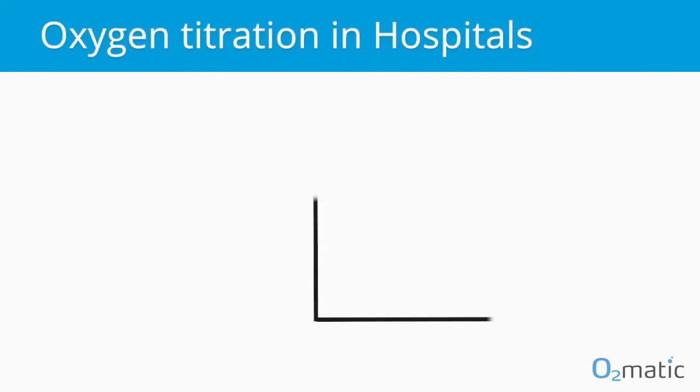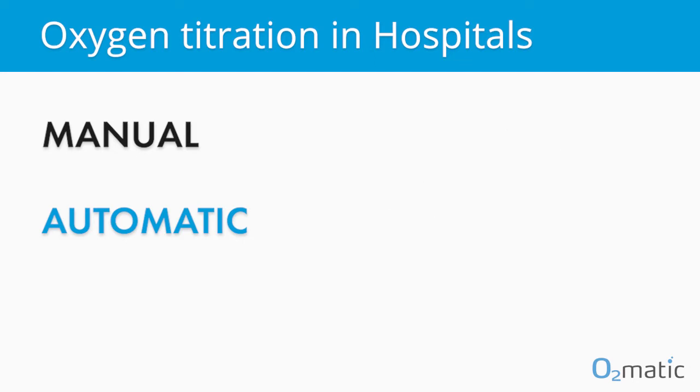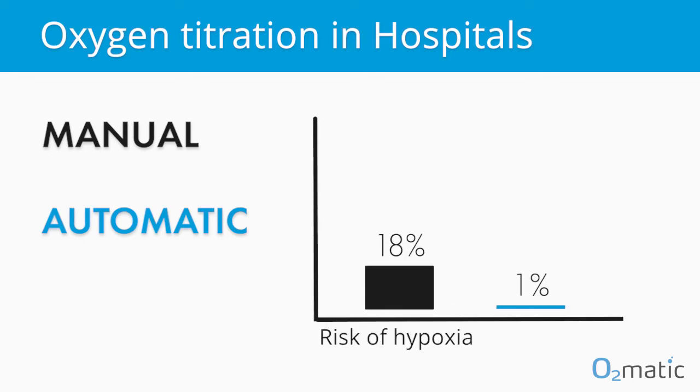If we compare manual and automatic titration of oxygen at the hospital: with manual titration, there is a risk of the patient receiving an incorrect dose of oxygen and having an oxygen saturation outside the desired range for hours without knowing. We could also see time spent with a very low oxygen saturation and a risk of hypoxia — this was only 1% of the time with automatic, compared to 18% of the time when oxygen was manually titrated.